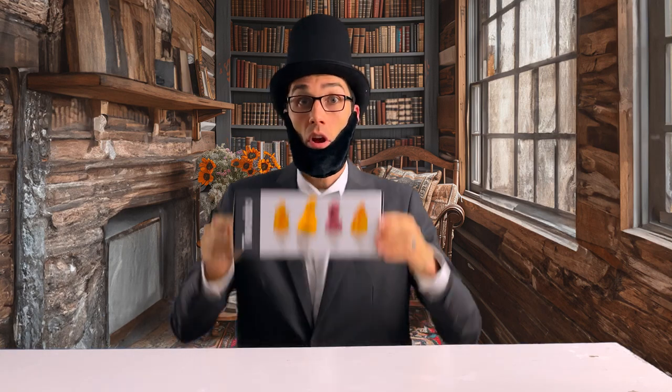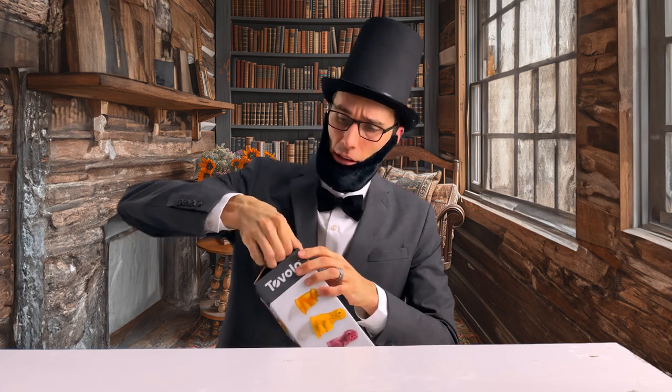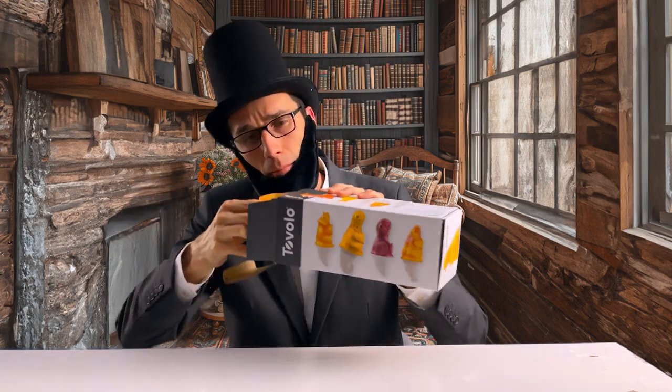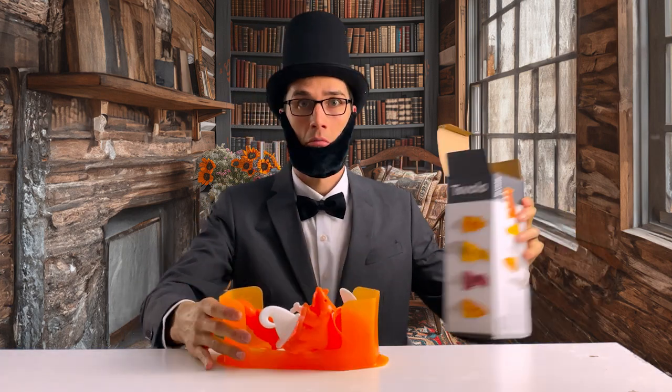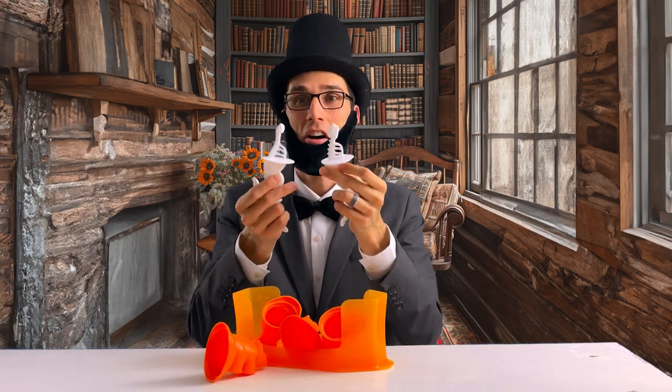You've never seen frozen ice popsicles as delicious as this. You'll never believe what happens at the end. Mary Todd keeps complaining about the heat, so these yummy ice pops will cool us down. They're super easy to make. Just add your ingredients, freeze them overnight, and enjoy them the next day. The family would love them. Let's dive in.